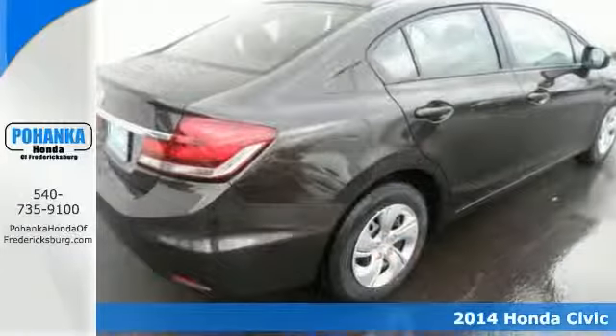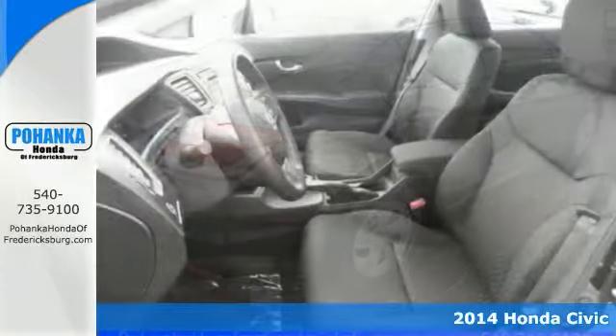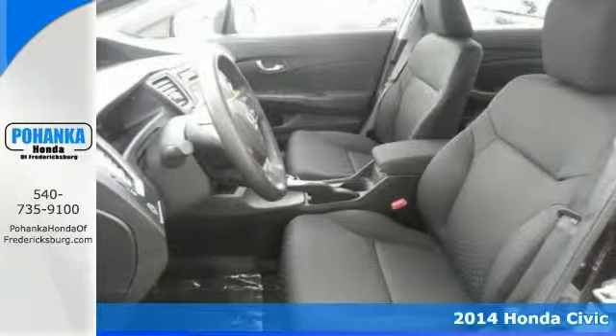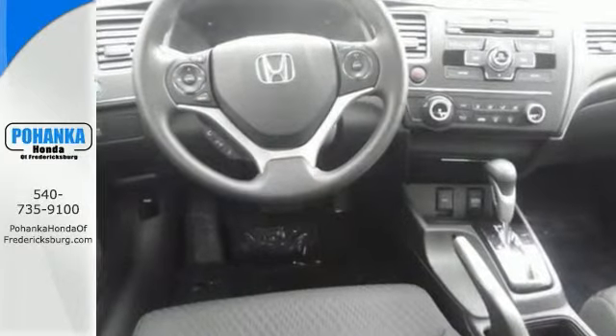You won't find a cleaner car or better car than this attractive 2014 Honda Civic. This is one fantastic Honda. It's one of the most sought-after vehicles on the market because it never lets its owners down.